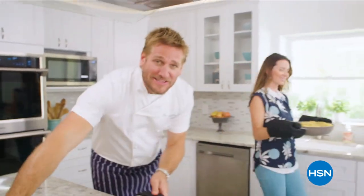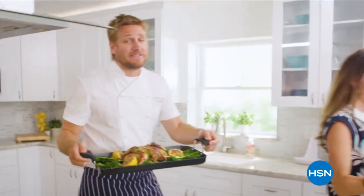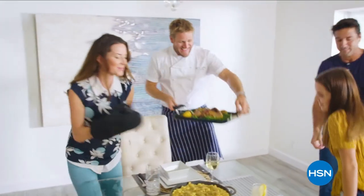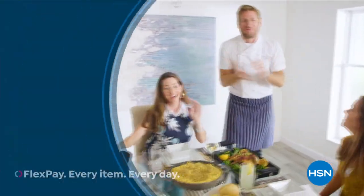It's an incredible, innovative line for HSN. It makes the prep easy and it also makes the cooking a whole lot of fun. From my kitchens to your tables, let's turn the everyday into gourmet.